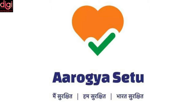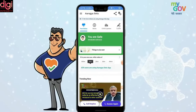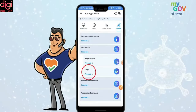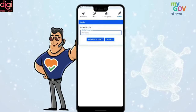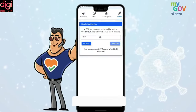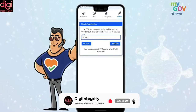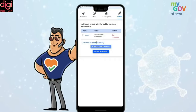Registration for the COVID-19 vaccine can also be done through the Arogya Setu app. If you have the Arogya Setu app installed on your phone, follow these steps: Open the app, select the COVID tab, tap on the vaccination option, and then click 'Register Now'. The app will ask you to verify your phone number via OTP. After verifying, enter your photo ID proof and other required details. You will receive a text message with the appointment details after successful registration.